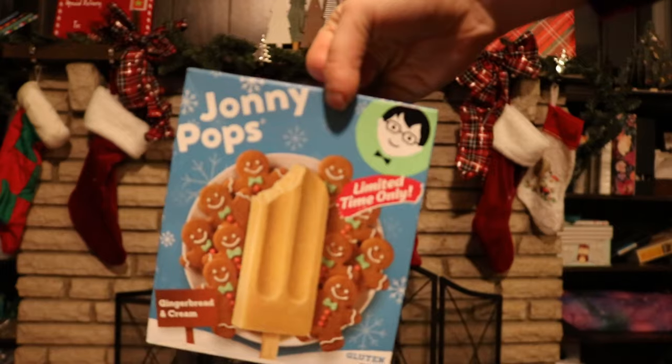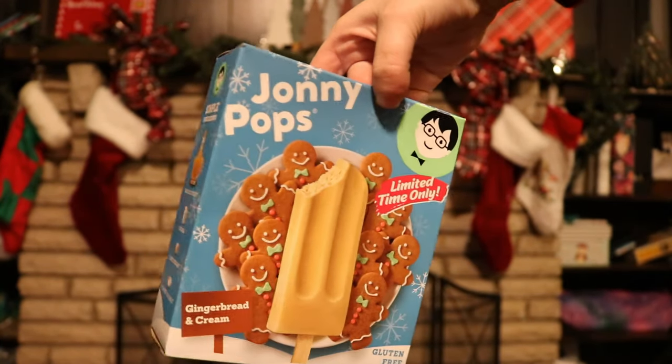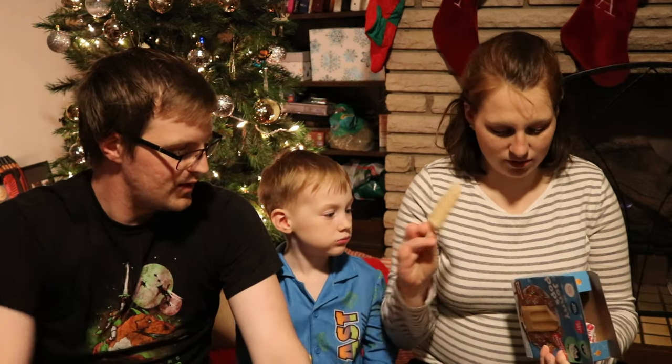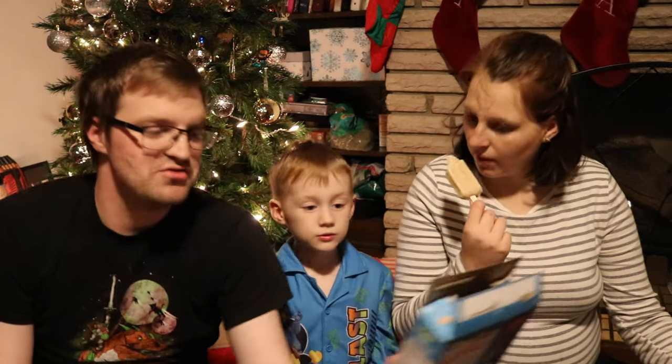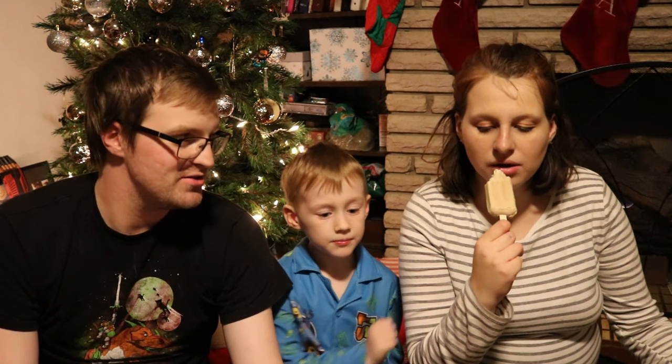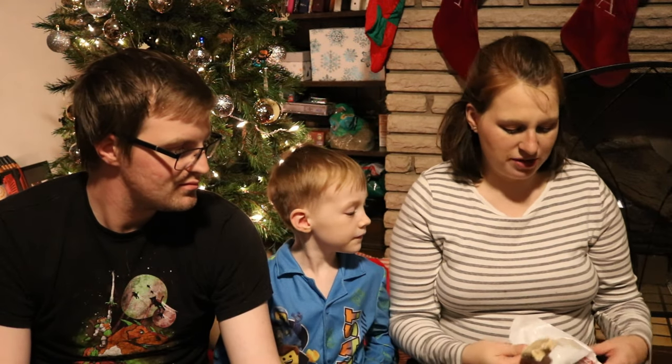The next one up is Johnny Pops Gingerbread and Cream. This one has maple syrup, cream, cane sugar, and a pinch of salt. It says gingerbread and cream, but it's maple syrup with a tiny bit of ginger. I feel like I can taste the salt in this one more than the pumpkin one. I like this flavor more. Again, I don't think I could eat more than like two bites. Gingerbread and Cream: four thumbs up.